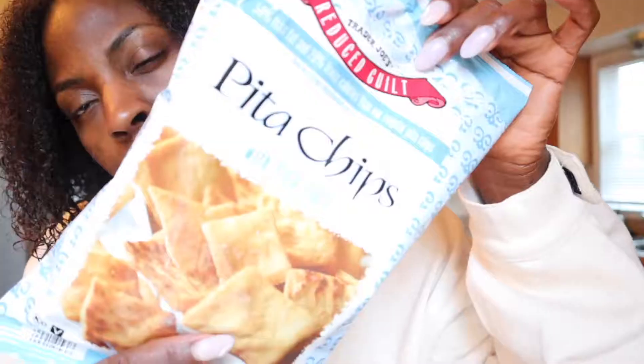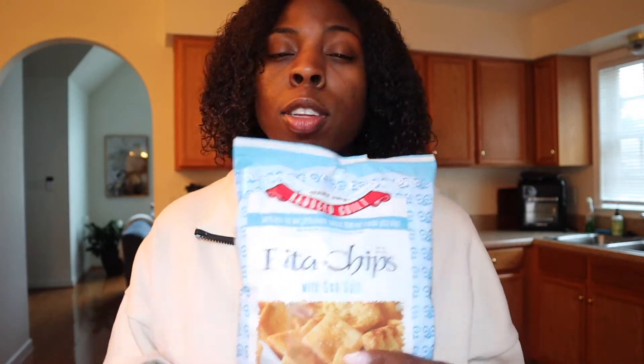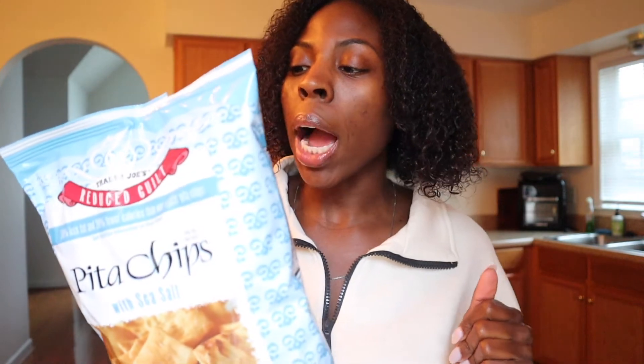What is a dip without a chip? I love these pita chips — they are reduced guilt. They have other flavors too such as multigrain, but this is just the regular pita chips with sea salt. A serving size is about 9 chips, 130 calories, and it has 4 grams of protein, which is pretty good for a chip. Usually chips don't have any type of protein, so 4 grams is actually pretty good. I like to eat these with not only my spinach dip but salsa, chicken salad, or tuna salad. Highly recommend.